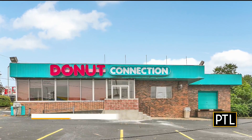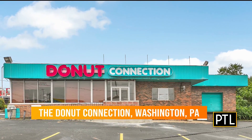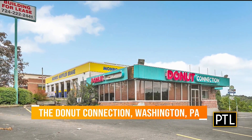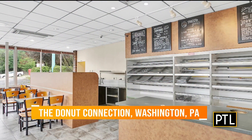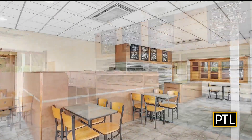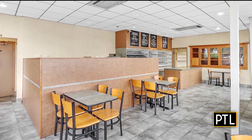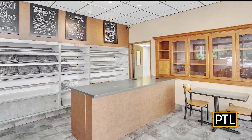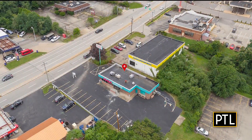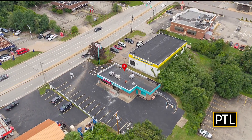A lot of Pittsburghers might be familiar with this next one — it's a former Donut Connection shop. This property is actually for lease, which gives people an opportunity to start their own business without having to buy outright. It comes with a lot of great features: it could be used as a 50s diner, a bakery, or a coffee shop. All the tables and chairs are included, and there's a drive-thru. You have a lot of opportunities to make it very creative — and it's making me very hungry.